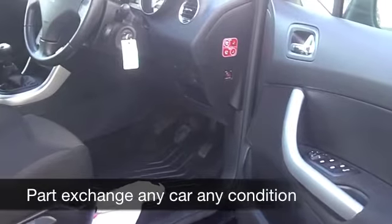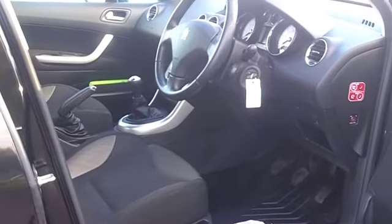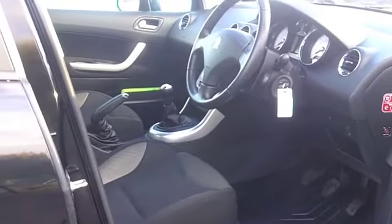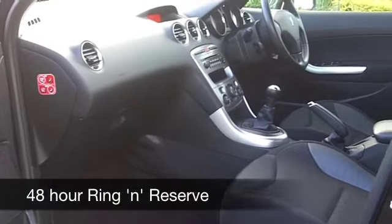A stylish cabin, cloth seats — they're very comfortable. You've got remote central locking, and your CD player has MP3 connectivity as well, so everything's there for you. You're going to get around 42 to the gallon, and 6 months tax is just under £100.